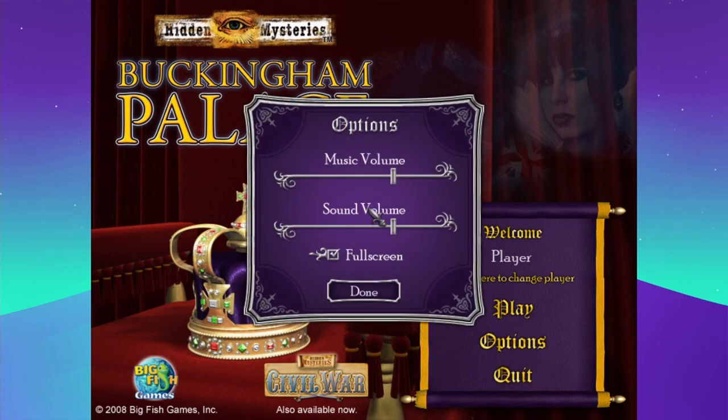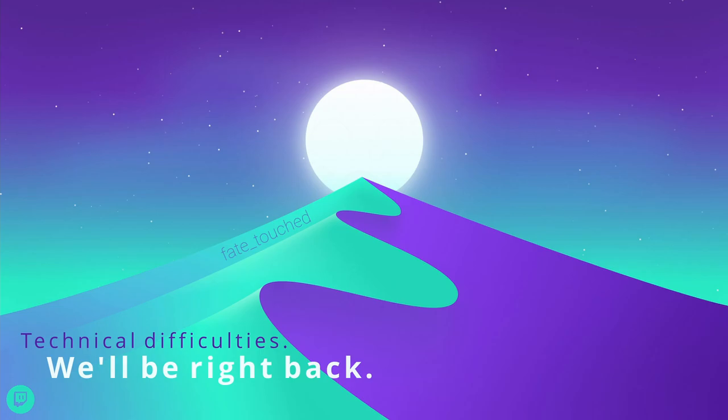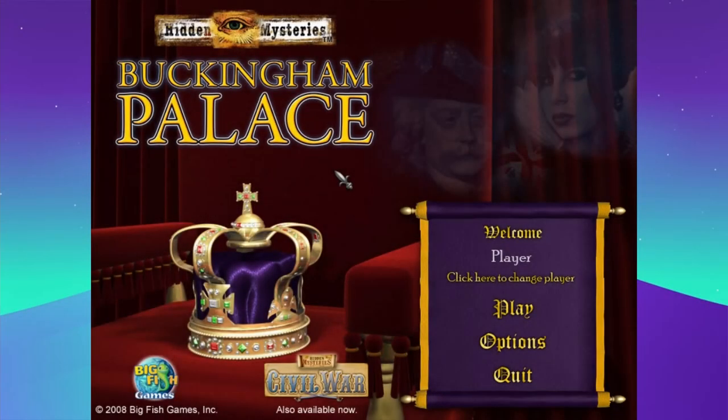I'm going to lower the volume because last time it was way too loud. I'm FateTouched, and we're going to play a hidden object game that I believe I do not own yet. We're going to play the second Hidden Mysteries game until I've run out of time, which will probably be about 40 minutes.